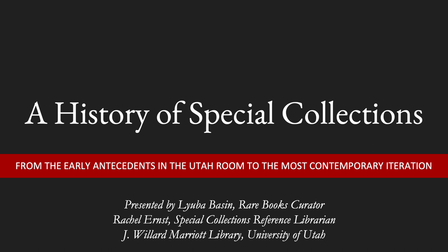Join us as we trace the trajectory and evolution of the Division over the last seven decades, with unique holdings from each department that tell a story of dedication, scholarship, and commitment to research and access, from the early antecedents in the Utah Room to the most contemporary iteration.